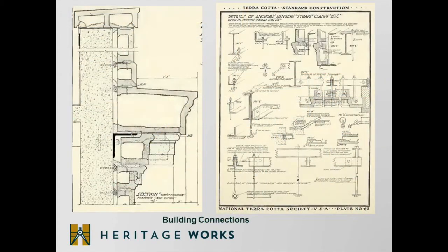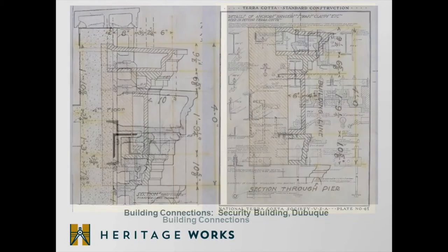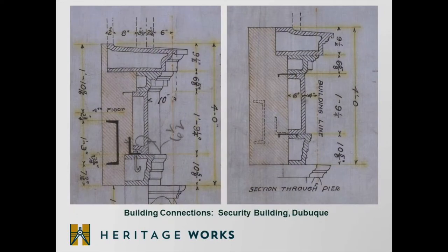A terracotta facade consists of literally hundreds of pieces that are hung onto the building structure through a series of rods, hooks, and anchors fastened into either the steel structure or a masonry substrate. These images show cross sections of terracotta pieces and how they are attached to the building — including actual cross sections of pieces attached to the Security Building here in Dubuque. Once the terracotta pieces are attached to the building, mortar is inserted in the joints between them to keep the building facade watertight.